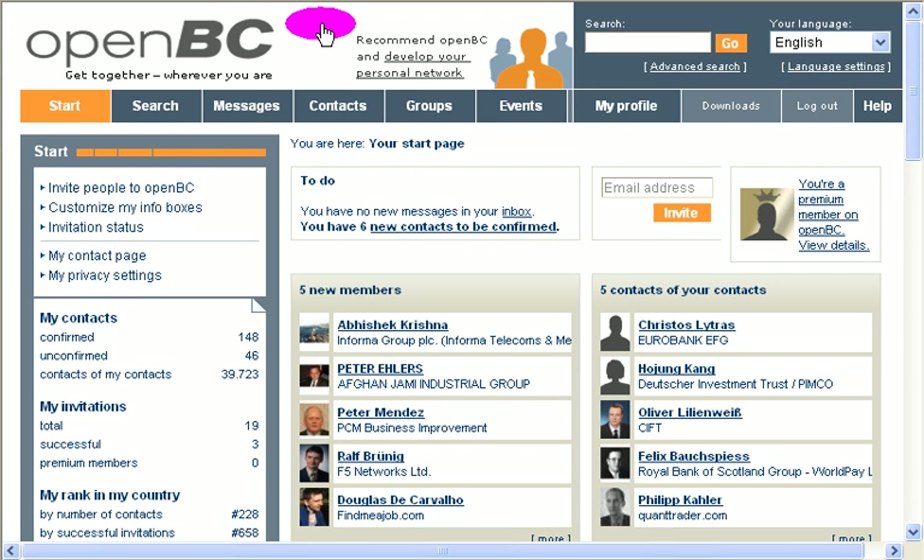OpenBC — so that's the homepage of that very good website. The story about OpenBC is that a couple of years ago, I'm very enthusiastic and passionate about networking. I thought that a couple of websites were missing some good features or that their interface could be improved. So I started to investigate, write things, and kind of create a business plan, and then one day I researched the web and I found OpenBC.